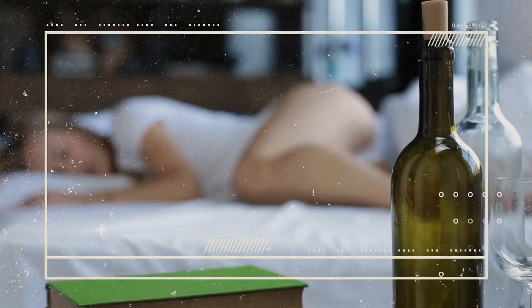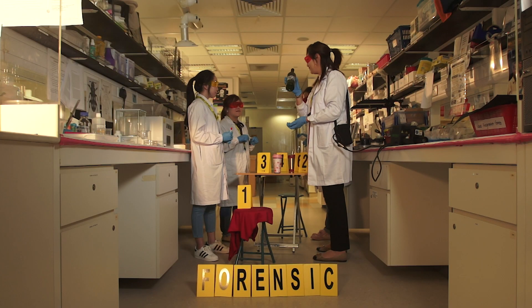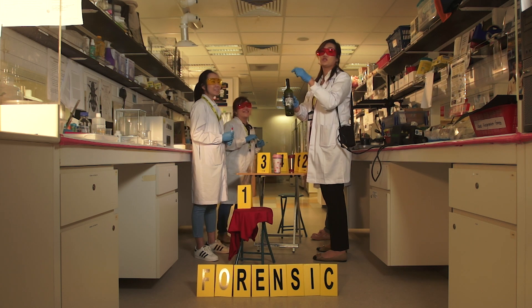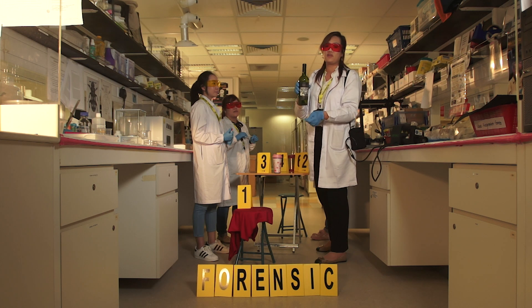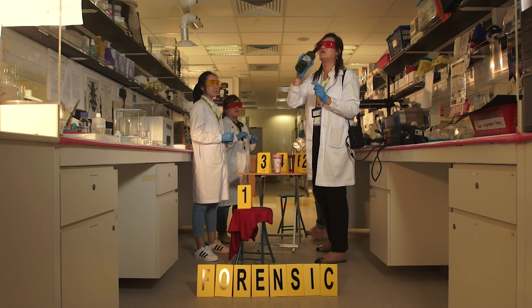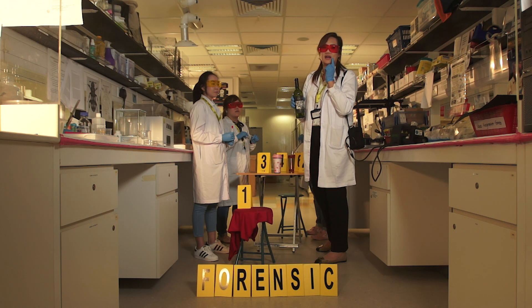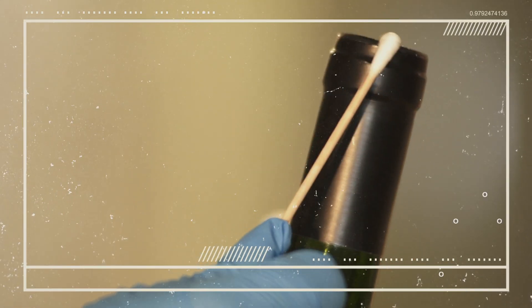Look at this — this is something interesting. Cheers. Should we drink it? No. We will do a swab. And why swab this area? For obvious reasons — people will put their mouth on this part of the bottle, and the transfer of your DNA onto this part of the bottle is most crucial.